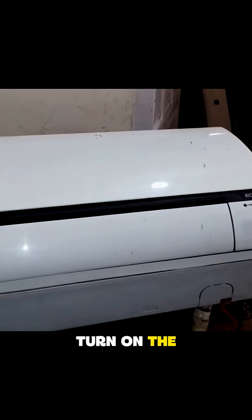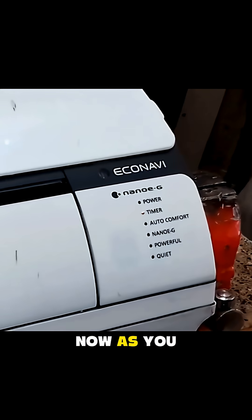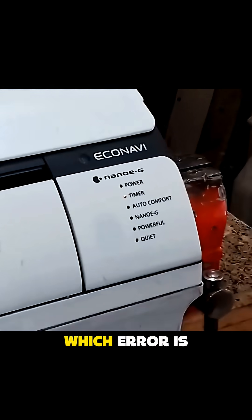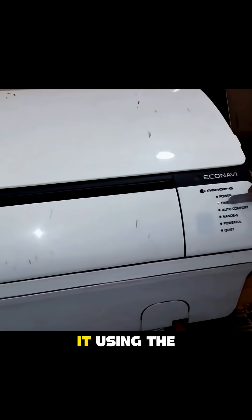Now I will turn on the unit again, and it has powered on. The timer light has started blinking again. As you can see, the timer light has turned on, so we'll check the error code to find out which error is present. The timer light has started blinking, so we'll check it using the remote.